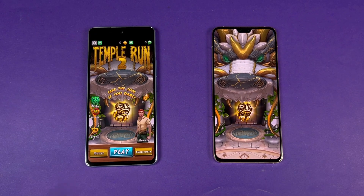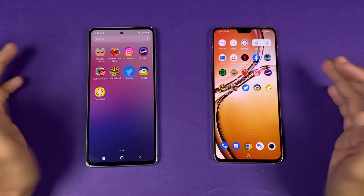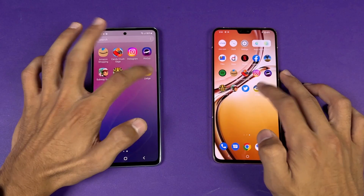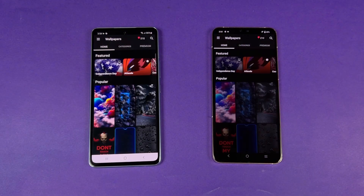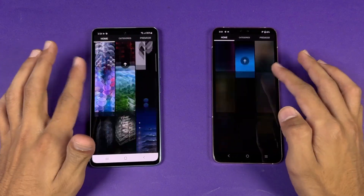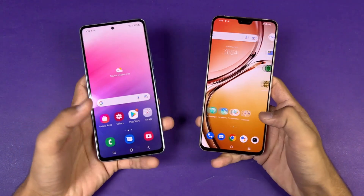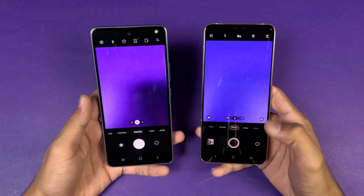Opening Tutor and Zedge — both are faster on the A53 5G. Looking at scrolling in Zedge, it's really smooth on both phones at 90Hz and 120Hz respectively. Finally, launching the default camera app, the A53 5G is a tiny bit faster there too.